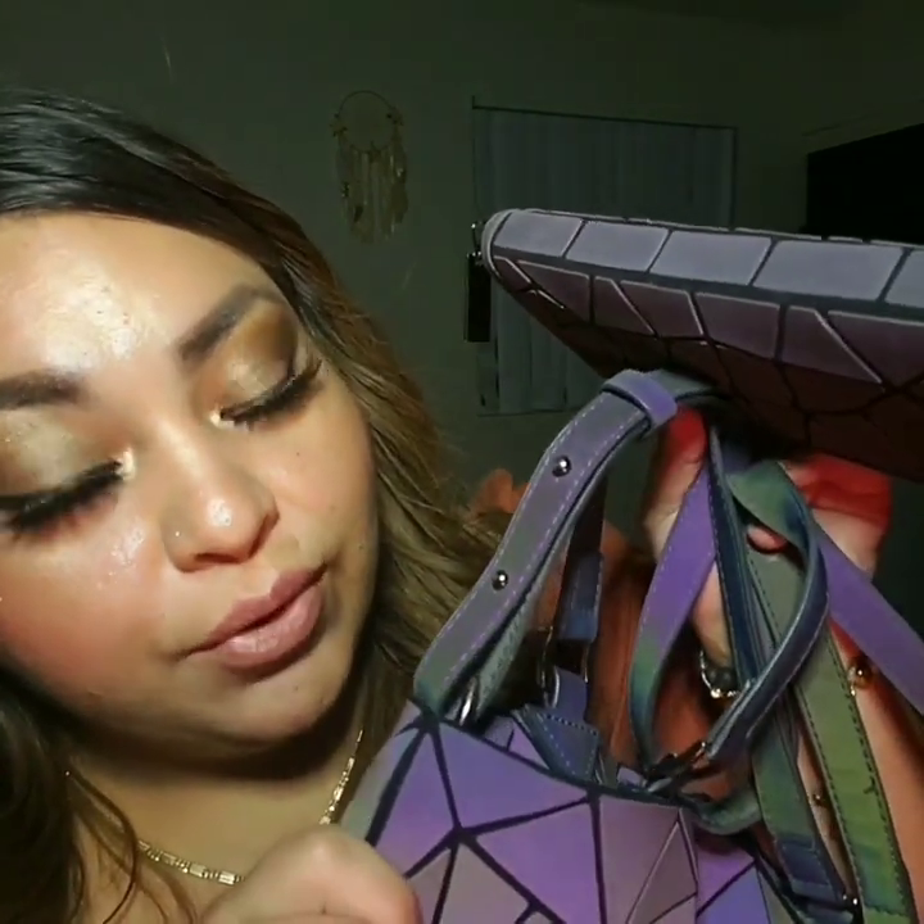As a little extra, I also got some luminous geometric sandals to match my purse and wallet.